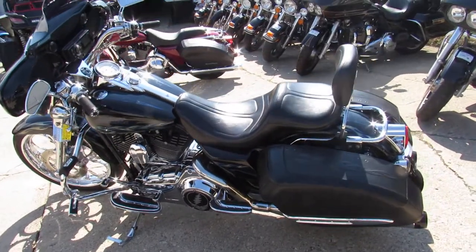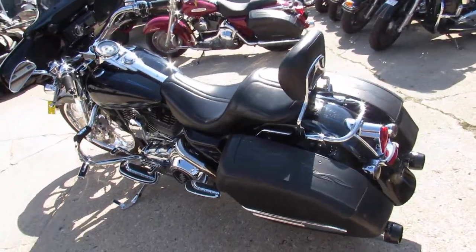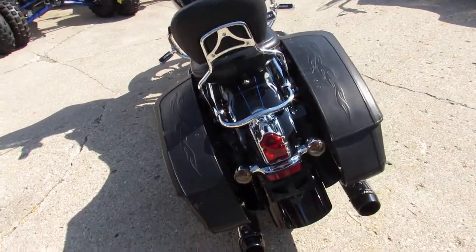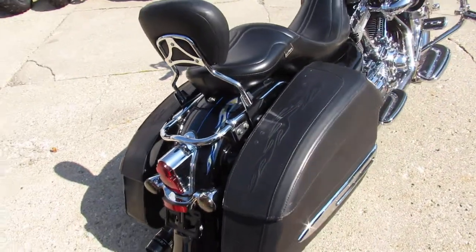This one here's got the dual Reinhardt exhaust and the Batwing fairing with the tunes, so you can crank up the tunes and hit the open road. You're not going to want to miss it — '07 Screamin' Eagle, all done up.